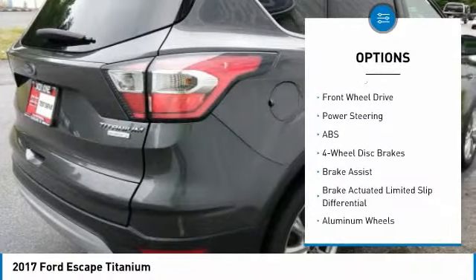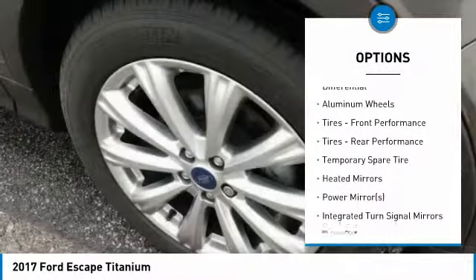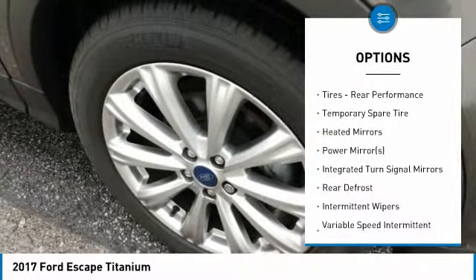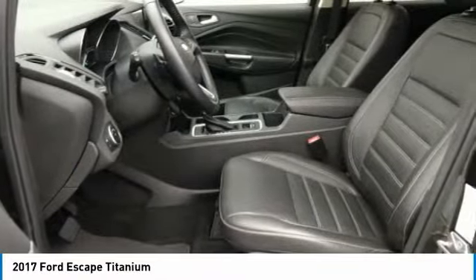Anti-lock braking system, power passenger seat, steering wheel audio controls, power lift gate, Bluetooth, adjustable steering wheel, power steering, four-wheel disc brakes, aluminum wheels, FWD.